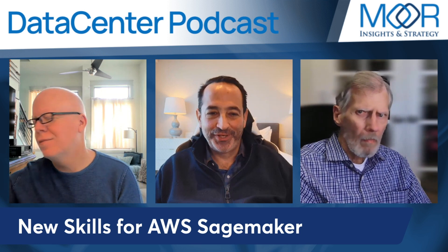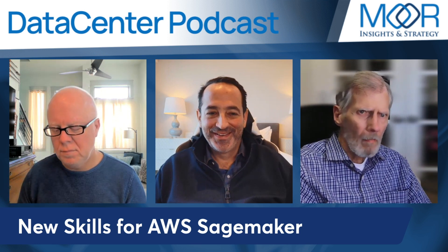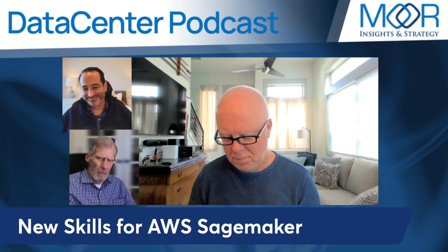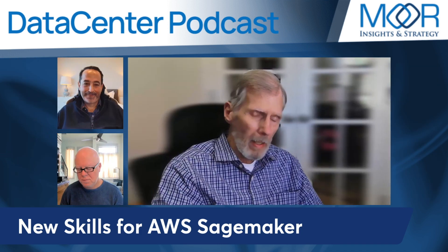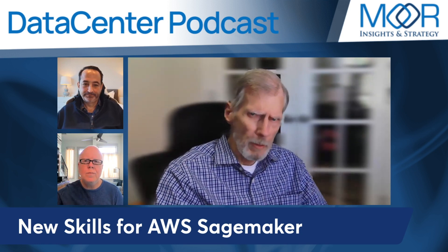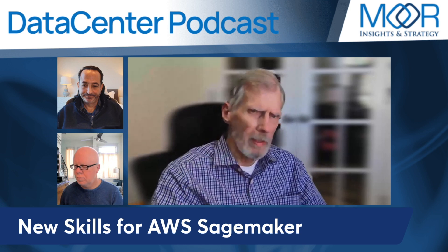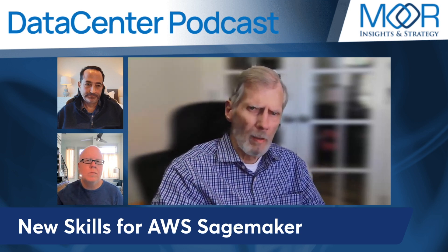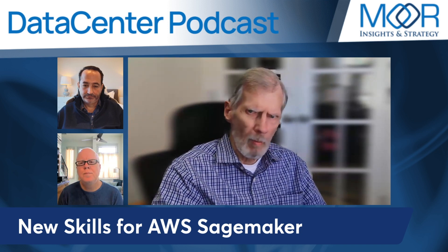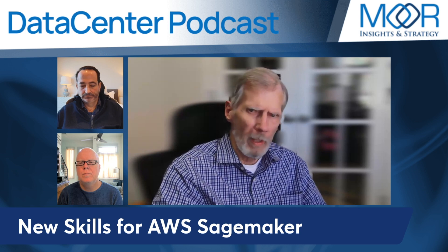Machine learning is not being replaced by generative AI. No, it definitely isn't. I'm kind of interested in SageMaker — they've got some new features, five new capabilities that have been announced. I'm not going to go through all of them, but I'm taking a second look at SageMaker for one of my own personal research projects, and it looks like it's going to fit right into it.